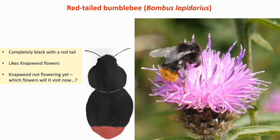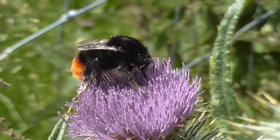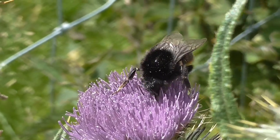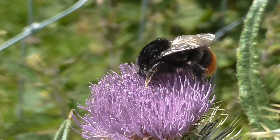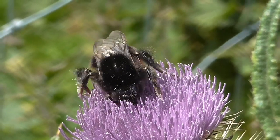Finally, the bumblebees with a red tail. This is the lovely red-tailed bumblebee — completely black with a red tail. You'll see quite a lot of them. The males are different, with yellow as well; however, during the Mara there are probably no males around yet, so we can safely focus on the female worker bees. This species really likes the flowers of knapweed. However, during our Mara the knapweed is not flowering yet, so it's really interesting to find out where the red-tailed bumblebees will go instead.